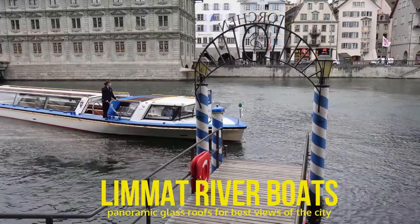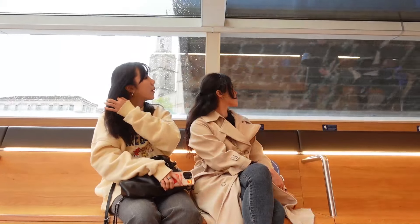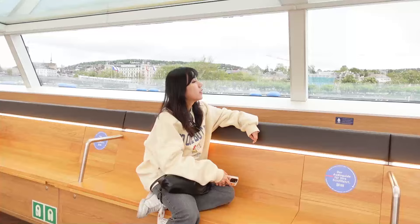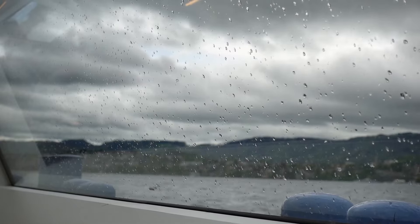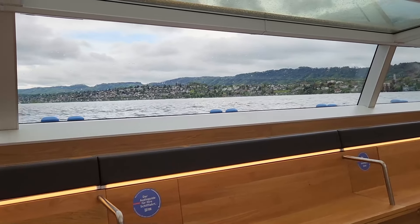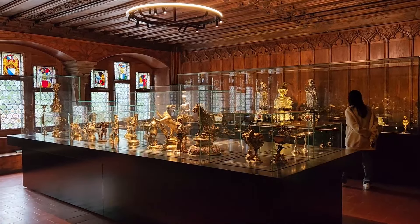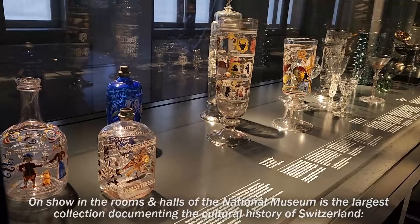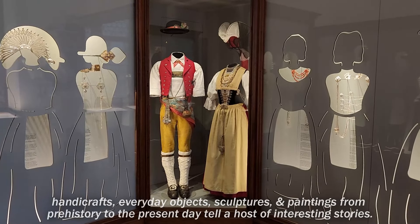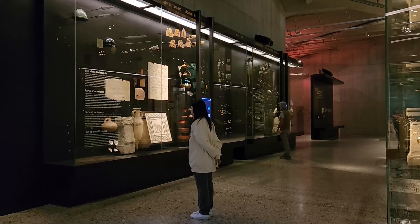Another unique mode of transport in Zurich is the Limmat river cruise. With a panoramic glass roof, passengers can enjoy a leisurely tour past the most beautiful sights of Zurich's old town until the view opens up over Lake Zurich. This is a great way to explore the city, especially when it's raining. The entire round trip takes 15 minutes, but you can hop on and off based on where you want to go. We eventually decided to alight at the National Museum, which houses the largest collection documenting the cultural history of Switzerland. You can definitely spend half a day here because there's just so much to see.